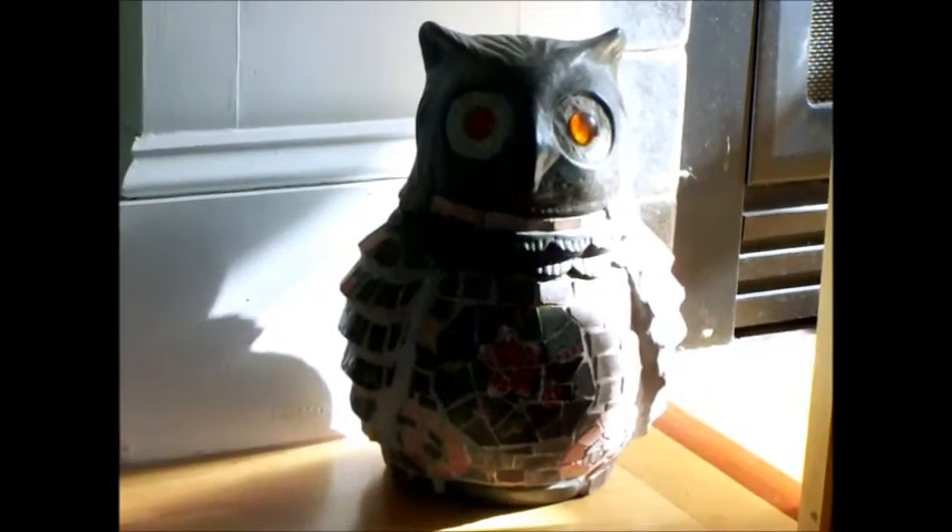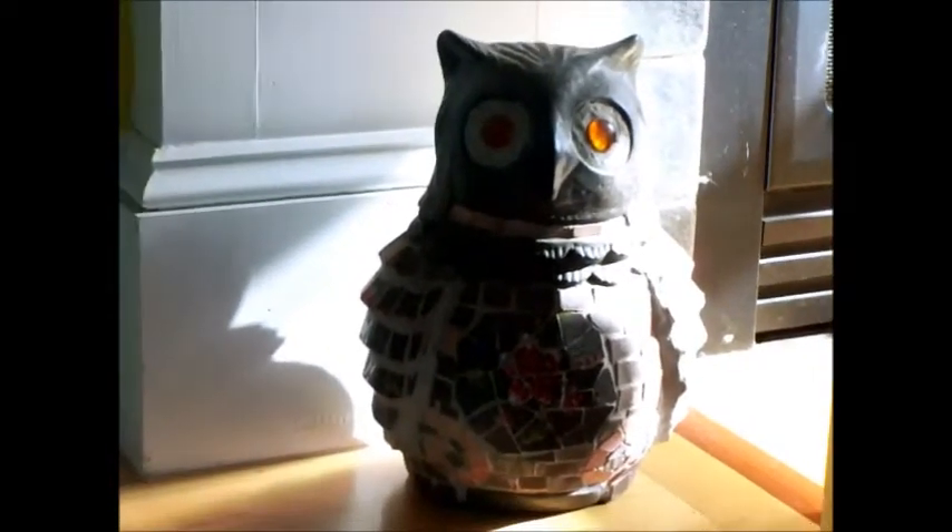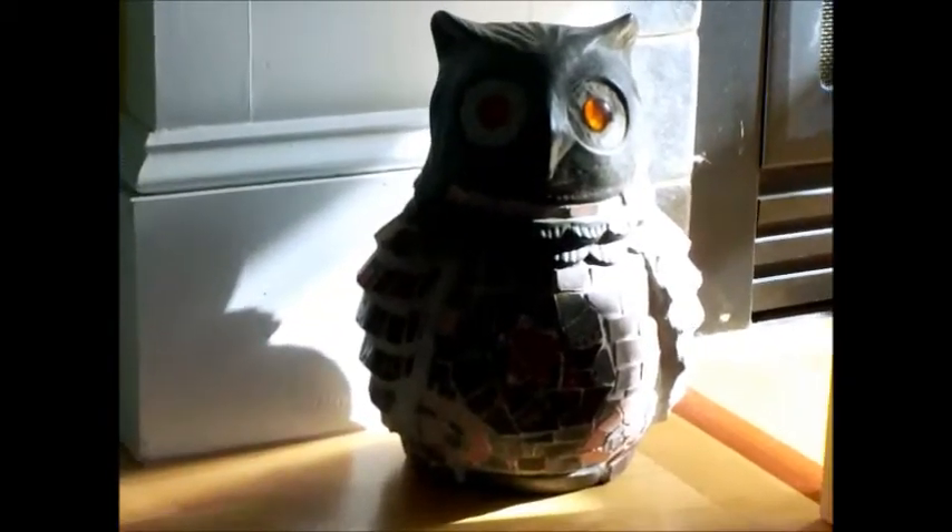Hey guys, so we have two cutie condos for sale, so let's see them.